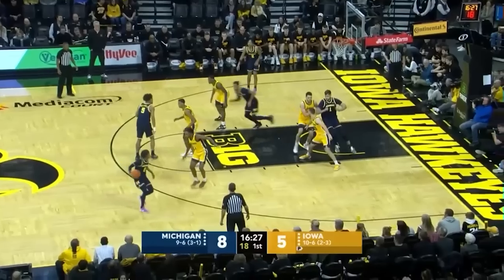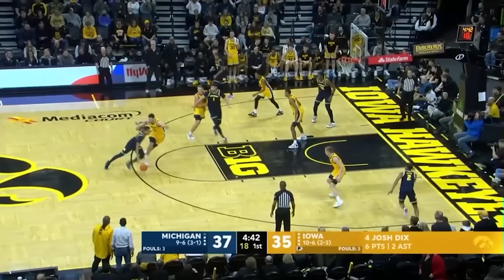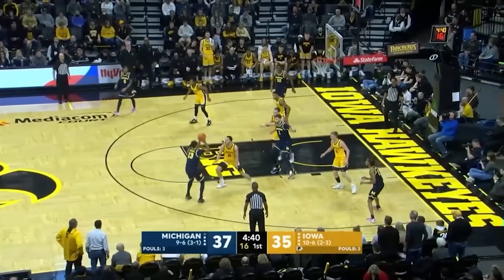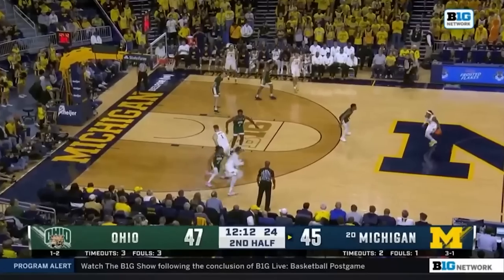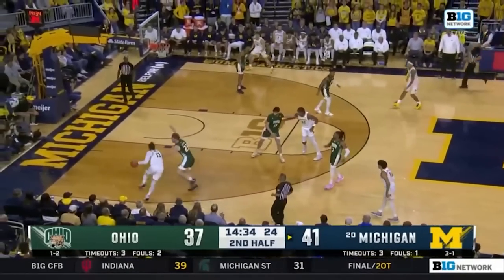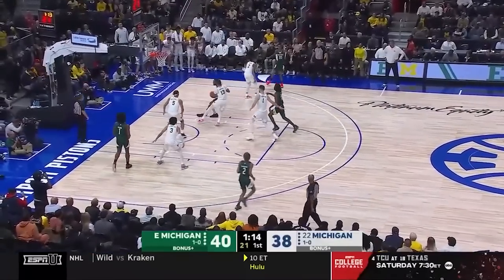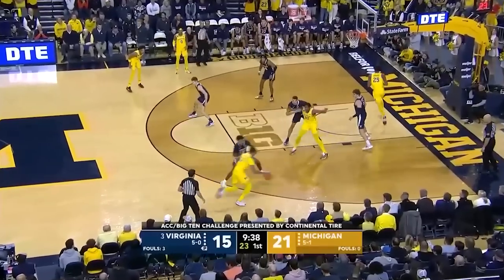Next up at 14 I have Jet Howard, the 6'8 freshman out of Michigan. Jet Howard is an excellent shooter who also had some really nice moments creating for himself, and I really like what he can do off handoff actions. His balance, vision, and defensive consistency could be better, but there's a lot to work with, and I think he has a very good chance of being selected in the lottery. So I have Jet Howard at 14.